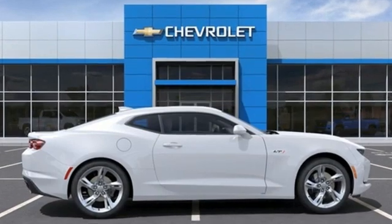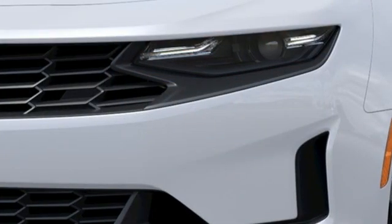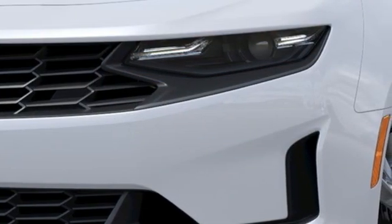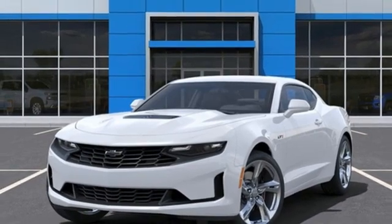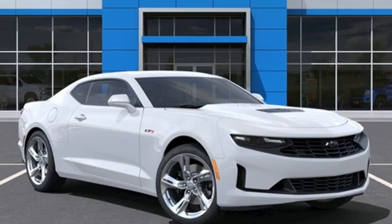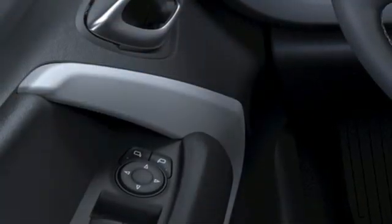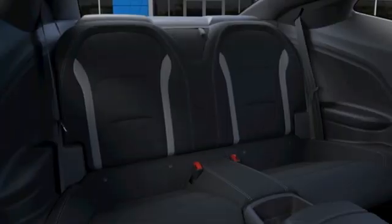It comes nicely equipped with features you'll love: V8 engine, rear wheel drive, driver selectable mode, aluminum wheels, streaming audio, Wi-Fi hotspot, manual tilting and telescoping steering column, AM-FM satellite radio, push-button start proximity key, and manual transmission.